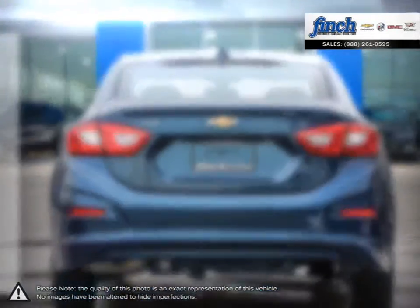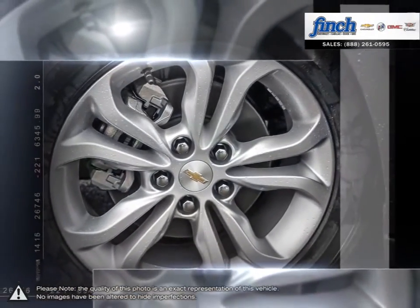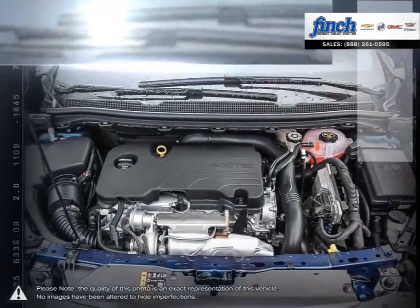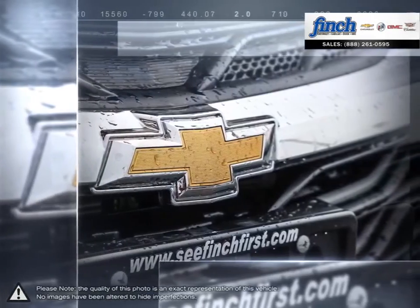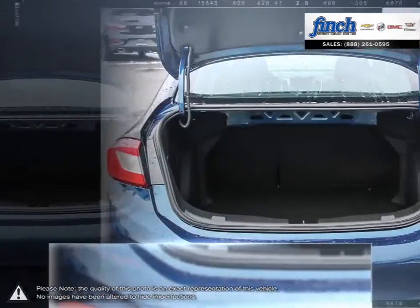A prominent grille, refined front fascia, and swept back headlamps all come together to produce a bold and sporty presence on the road. With the Cruze you won't ever sacrifice performance or responsive handling. Inside Cruze you'll discover more refinements, ample cargo room, and the latest in vehicle connectivity features and state-of-the-art safety technology.